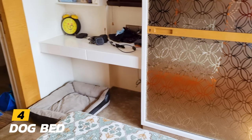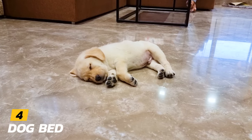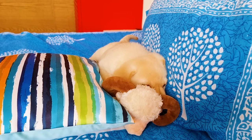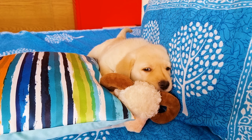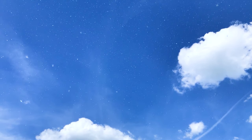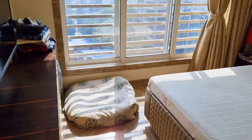Number 4: Dog Bed. Your puppy is going to spend 16 to 18 hours a day sleeping, so you must invest in a comfy dog bed and make his sleep as sound as possible. If you live in a place where winters are harsh, consider adding a soft blanket too.